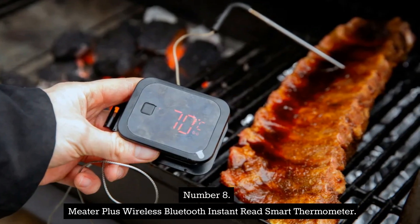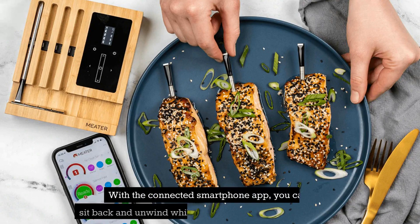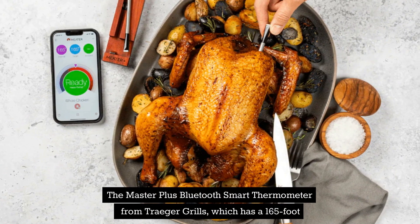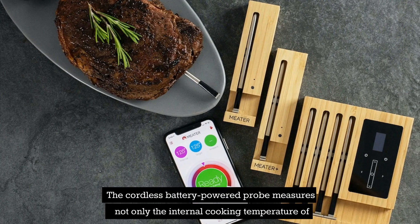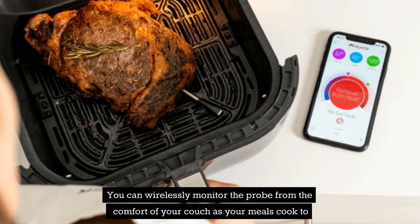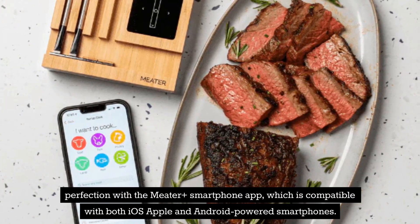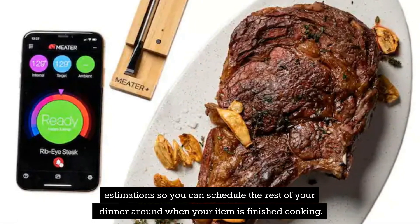Number 8: Meater Plus Wireless Bluetooth Instant Read Smart Thermometer. There should be a reliable instant read thermometer in every kitchen on earth. With the connected smartphone app, you can sit back and unwind while keeping an eye on your cooking. The Meater Plus Bluetooth Smart Thermometer from Traeger Grills has a 165-foot wireless Bluetooth range and is two thermometers in one. The cordless battery-powered probe measures both the internal cooking temperature of the meat and the temperature of the surrounding air. You can wirelessly monitor the probe from the comfort of your couch as your meals cook to perfection with the Meater Plus smartphone app, compatible with both iOS and Android. The app also has a built-in algorithm to provide done-time estimations so you can schedule the rest of your dinner around when your item is finished cooking.